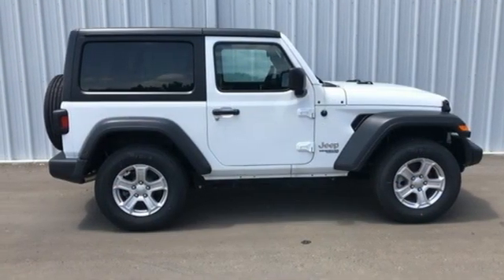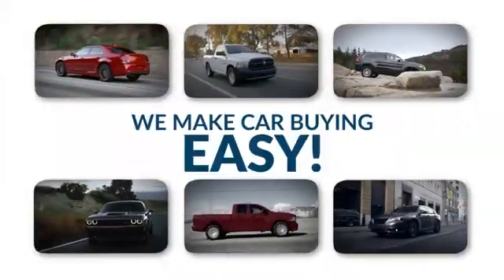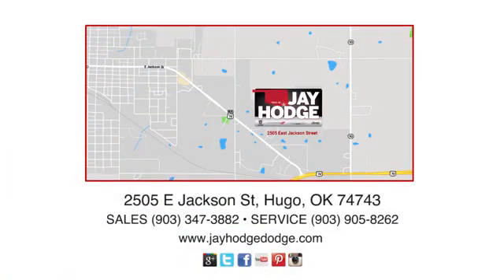Hurry in today and see it for yourself. Don't overpay. ComCJ — we make the car buying process easy. J Hodge Dodge Chrysler Jeep Ram is located on East Jackson Street in Hugo.